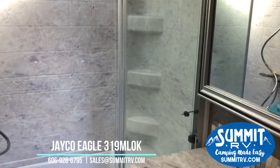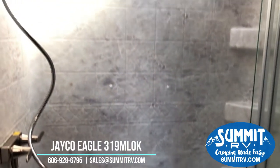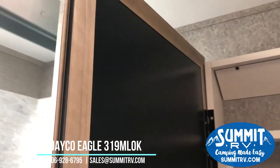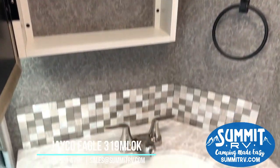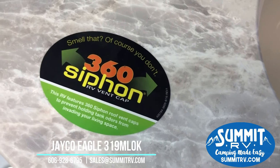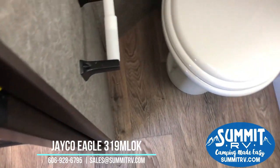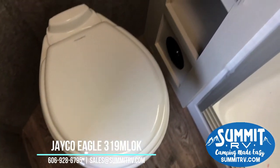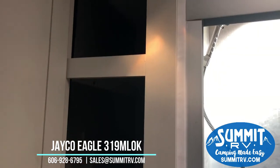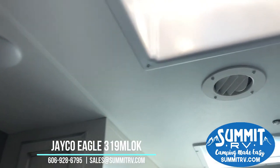Now heading to the bathroom — there's a huge shower with a seat and a skylight, very tall with no height concerns. We have a medicine cabinet behind a beautiful mirror; you don't realize you need one until you don't have it. This is equipped with an RV vent cap, the 360 Siphon, so you won't have to worry about tank odors. There's a porcelain foot pedal flush toilet and a nice towel closet to keep all your linens right in the bathroom.